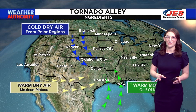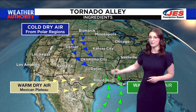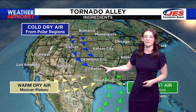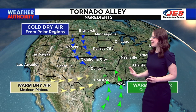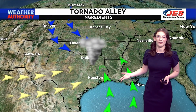Now let's talk tornadoes. The key ingredients are warm, moist air being pulled up from the Gulf of Mexico, warm dry air being pulled in from the Mexican Plateau, and cold dry air being pulled down from polar regions. As these air masses mix, we get circulation in the form of a twister.